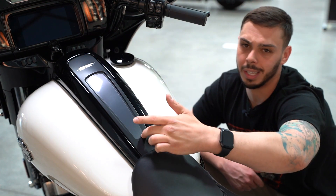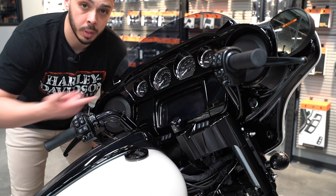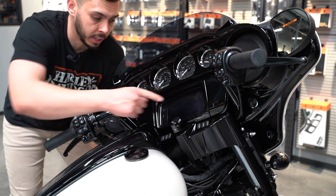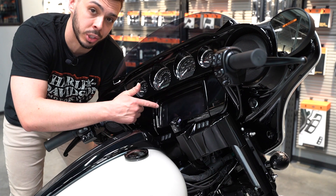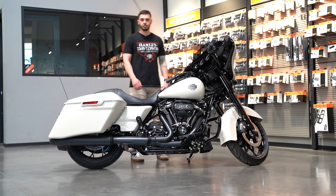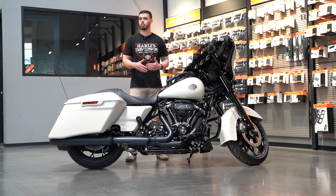This new center console is sleek and it's got the offset gas cap. Painted fairing, upgraded speakers, and the GTS — which is standard on the Special but an option on the Street Glide Standard. Last but not least, the finish. Whether you want black or chrome, you have that option on the Special, whereas the standard you can only get chrome — and it's not even all chrome, some of it's like brushed aluminum.